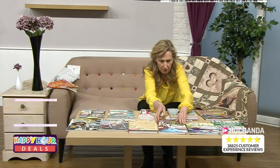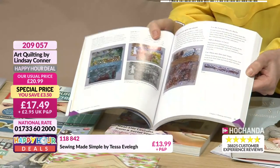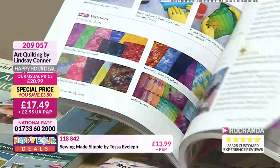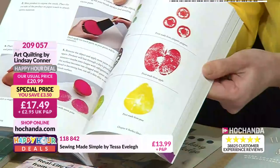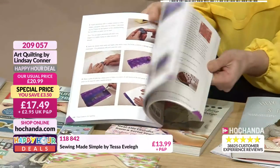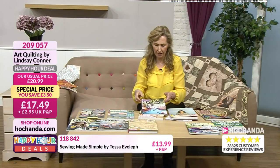Art Quilting — very much about painting onto fabrics and creating different effects. We had some lovely quilting but then it takes you a stage further: adding another dimension, different dyeing, creating different effects, painting onto the fabric, using implements around the home. That's just using fruit; this is using what you find in the utensil drawer, creating stencils. Expanding your quilter's toolbox. £17.49, item 209057.